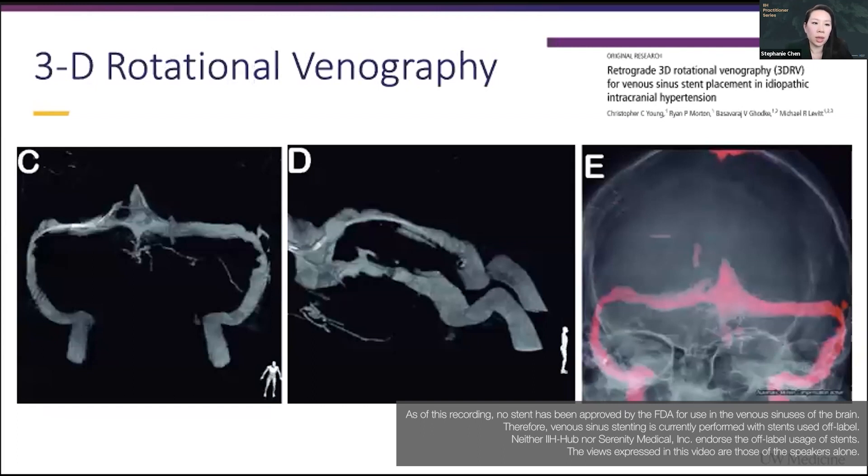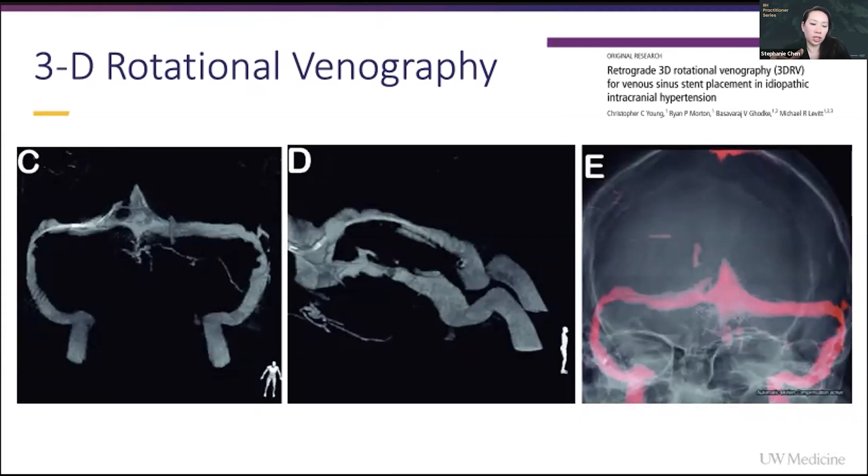One thing that we do at our shop is 3D rotational venography. A lot of people advocate for doing both an arterial angiogram and a venogram at the same time. We found that by doing 3D rotational venography with a longer, more prolonged power injection and a little bit of a delayed picture, we can get adequate pictures that let us see the sinuses really well.